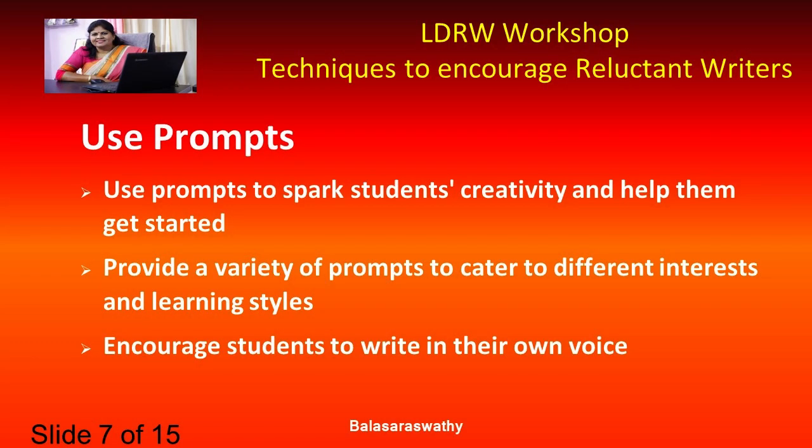Welcome to slide number 7, which is about using prompts. When it comes to encouraging reluctant writers, prompts are very helpful tips. The first strategy is to offer a variety of prompts — giving the child a chance to write something from a given idea.